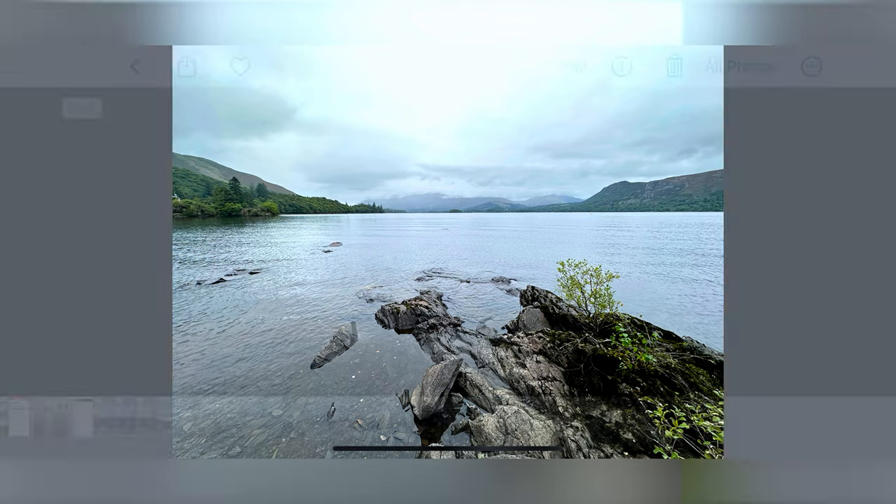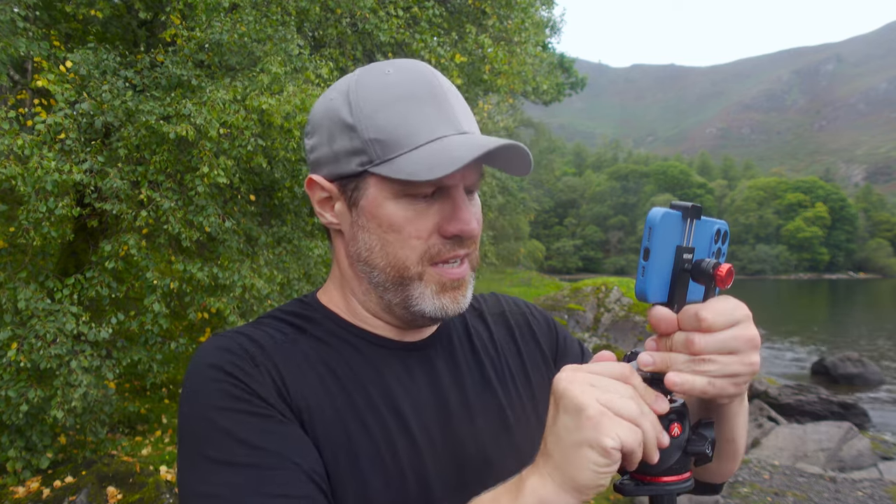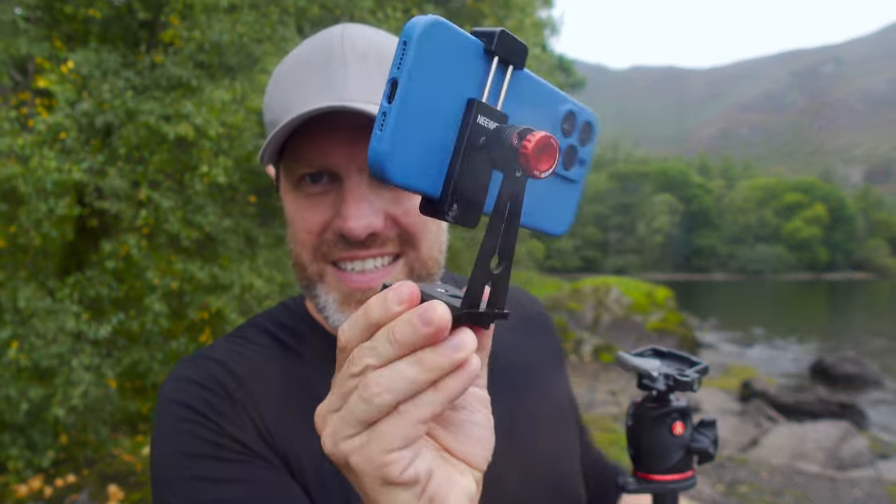I'm shooting in RAW as well because this iPhone 14 Pro Max lets you shoot in RAW which is nice. With a little bit of editing — either in-camera or imported into Lightroom — I think that's pretty nice. Let's now get the DSLR and try and get the same sort of compositions. I can leave the tripod in place because I've got this little detachable phone holder which is quite nice.